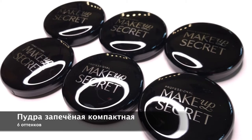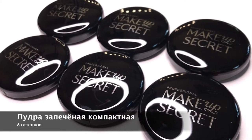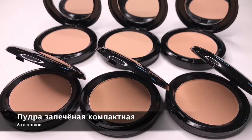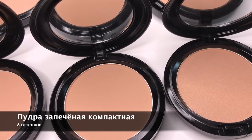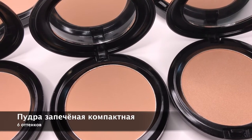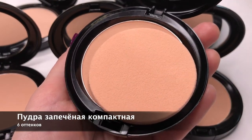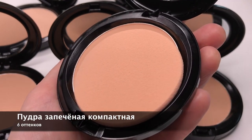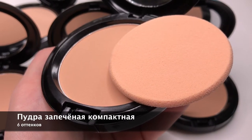Запечённая пудра — это очень удобный формат, который сейчас выбирают и визажисты. Наносите спонжем или кистью поверх тонального крема для фиксации тона и бархатистого эффекта, или наносите сухим или влажным спонжем для создания более лёгкого покрытия. Эта пудра идеальна для повседневного макияжа.